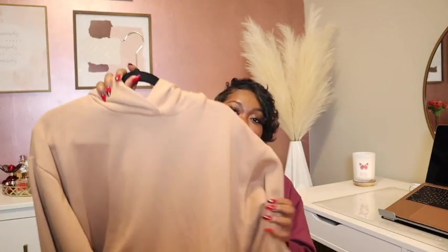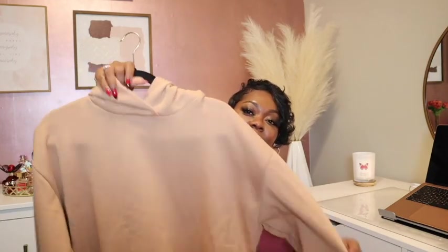I can just throw this on with a pair of denim jeans or some other sneakers. It is very soft and cozy, so I highly recommend these hoodies from Target.